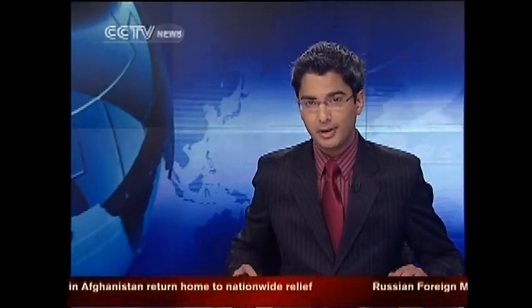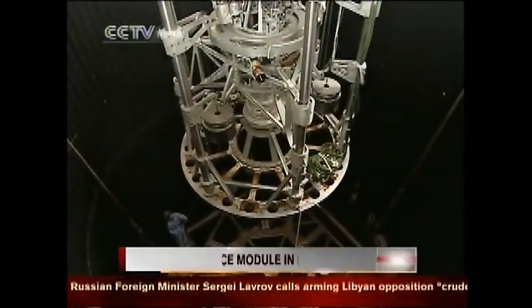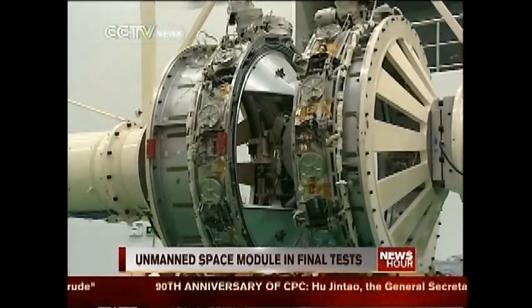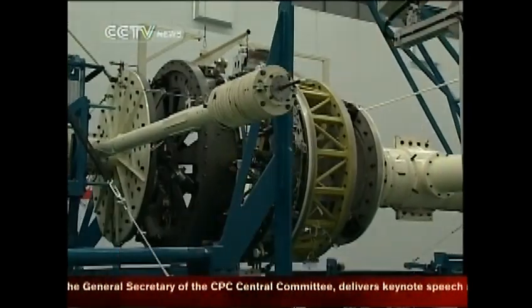China is also one step closer to having its own space station. The Tiangong-1 is an orbital laboratory module which is almost ready to be launched into orbit. It has been transferred to the Jiuquan Satellite Launch Center in northwest China's Gansu province for final tests.